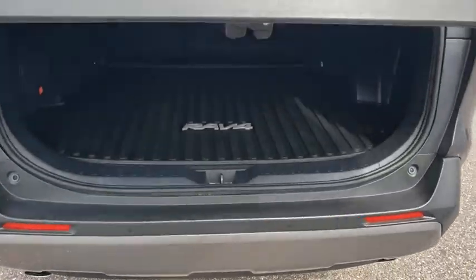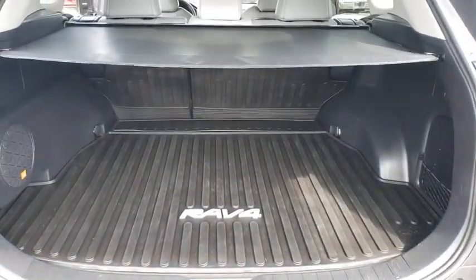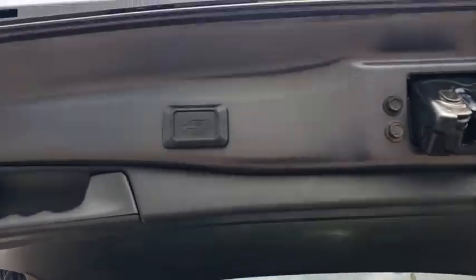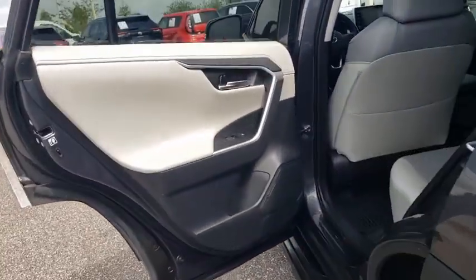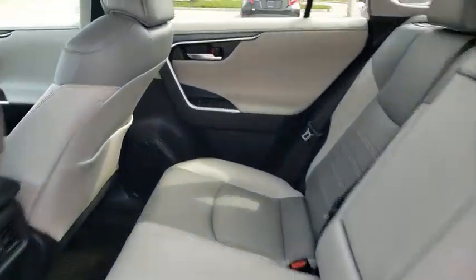This vehicle has less than 30,000 miles. Here are some of this vehicle's great options: backup camera, keyless entry, steering wheel audio controls, LED headlights, traction control, stability control.